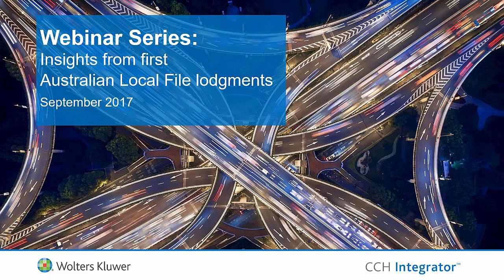In today's webinar, Jim, Grace and Daniel will be sharing insights gained from the first local file lodgements submitted to the ATO and how technology has been used by corporations to streamline and simplify their Australian local file obligations. You can submit questions via the questions tab at any time throughout the webinar. Due to limited time, we will respond to all questions post the webinar.